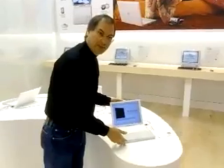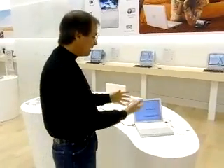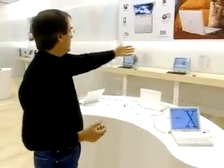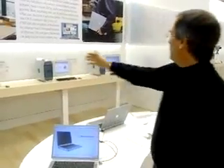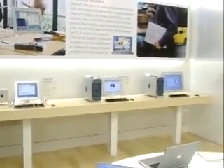Here's our newest iBook — we've got iBooks on display. Most of the products are running self-running demos, but you can just walk up to them and start using them for anything you like. We've got three iBooks on display, every single model of iMac we make, our new PowerBook G4 Titaniums — all running Mac OS X, all on AirPort — and every PowerMac we make, along with all of our great displays, including the 22-inch cinema display.